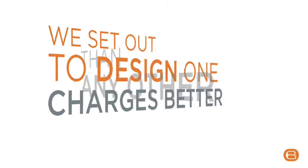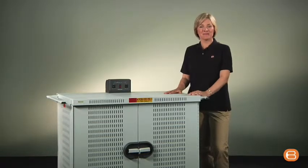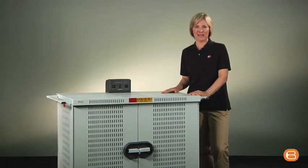Because we ask customers, we know that charging laptops is one of the most important functions that people want from a laptop cart. So we set out to design one that charges better than any other. Brettford made the very first laptop cart, and this is our most advanced model. This is Brettford's intelligent laptop cart.